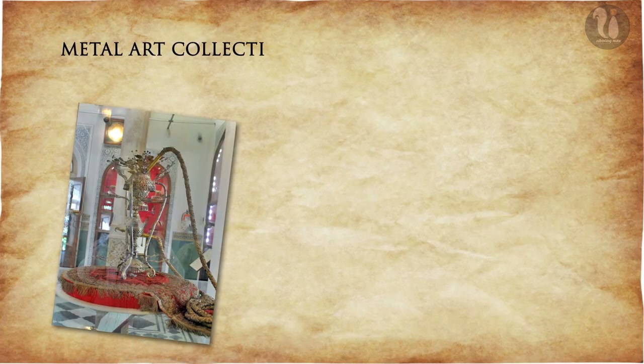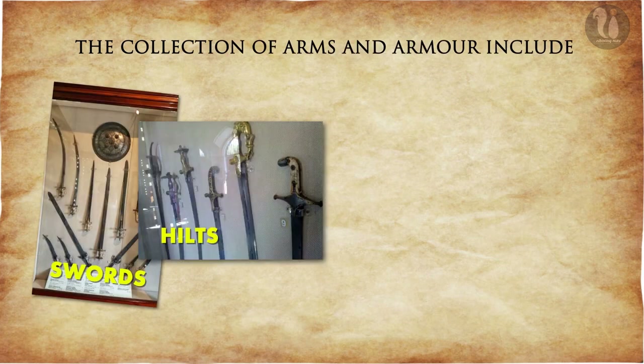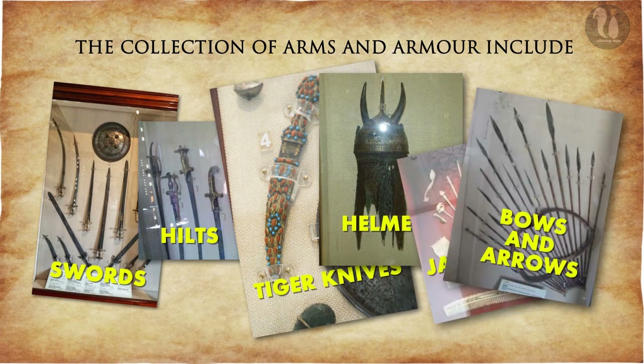The metal art collection includes everyday utility objects from the 19th century. The collection of arms and armor includes swords, hilt, tiger knives, helmets, javelins, bows and arrows.